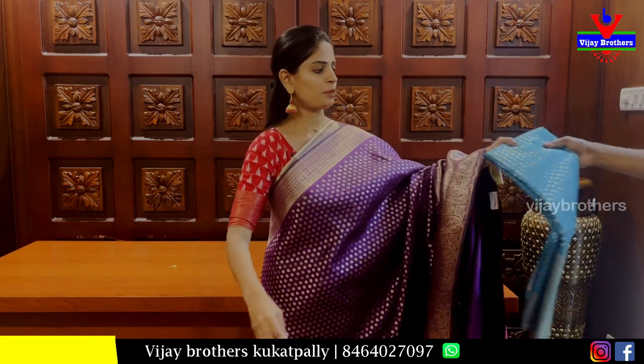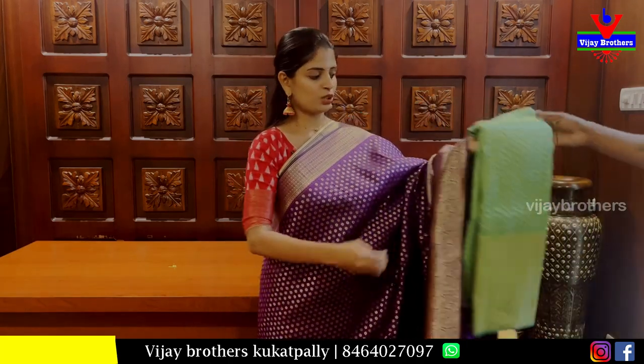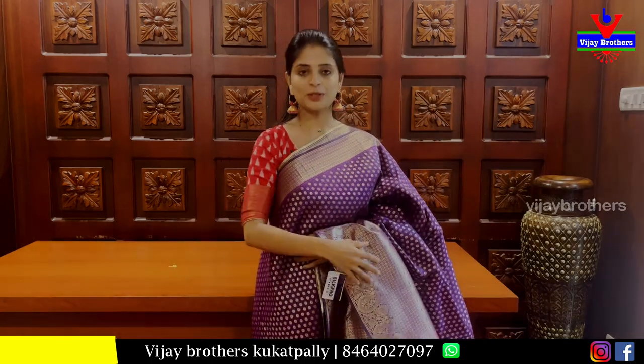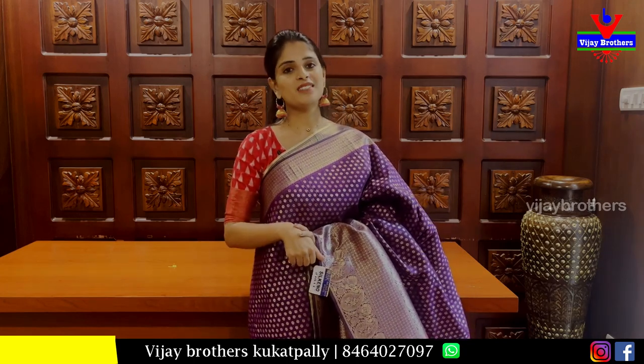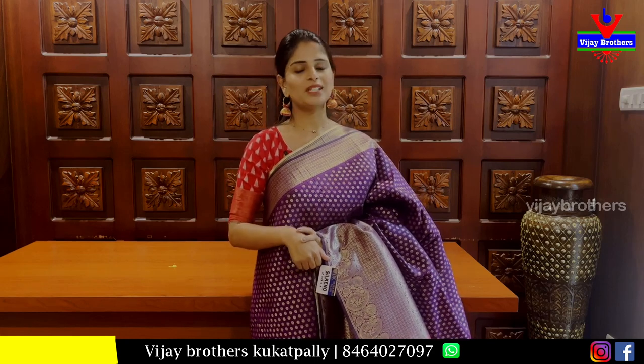Price: 1,950 rupees. Rama green and pista green available, 1,950 rupees. See and purchase beautiful Banaras pattu saris. Hope you liked it. Please store visit or purchase via WhatsApp. You can see the full collection.